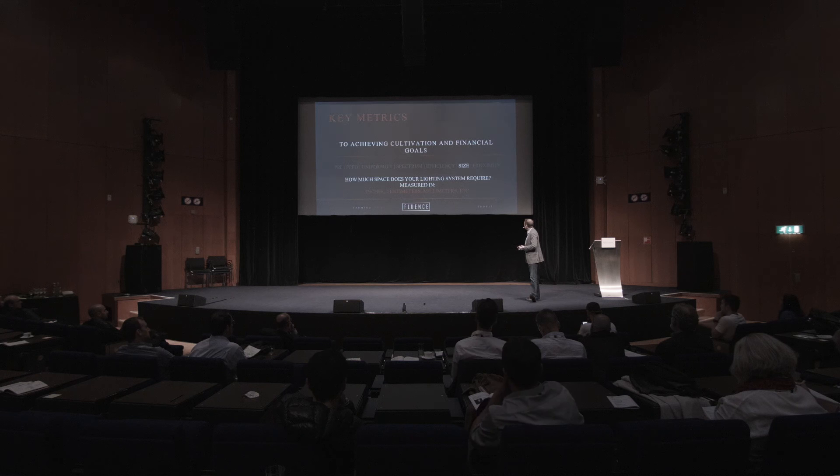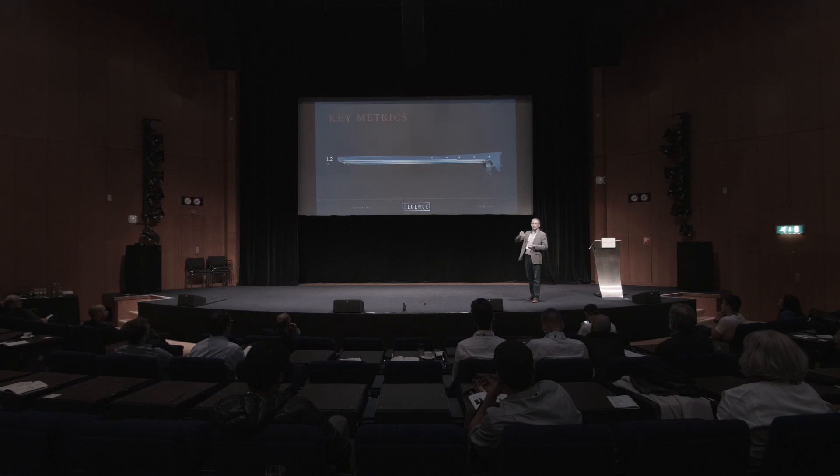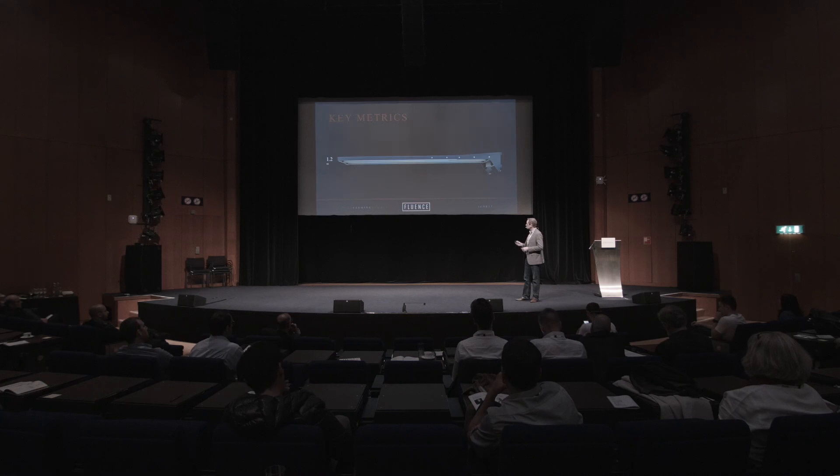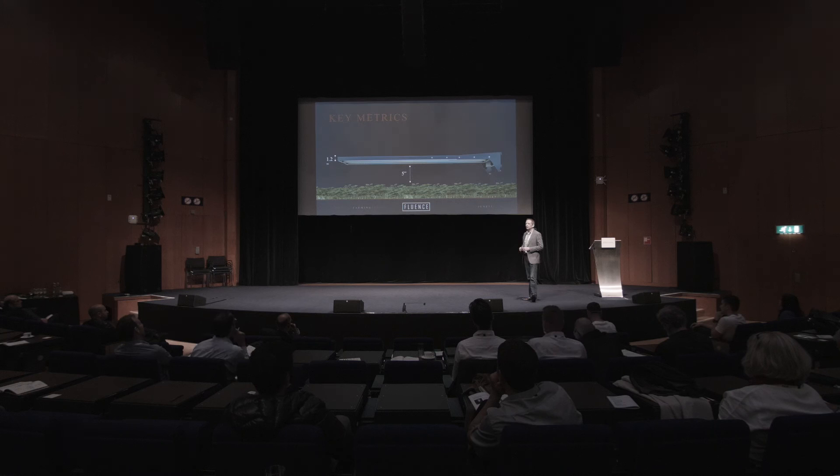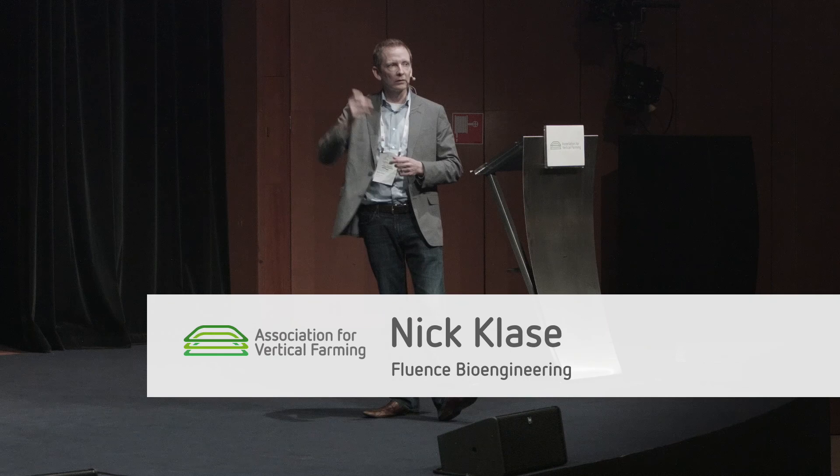When looking at a lighting system, consider the physical size of the light because this impacts maximizing your cubic space. Every inch of lighting fixture is one less inch of vertical space you can use — our new vertical farm fixture is about three centimeters tall. Also consider proximity: how close can you get your lighting fixture to the crop while still having uniform light? Our new fixture recommends about 12 centimeters off the crop. The closer you can get while maintaining uniformity allows you to have more vertical layers, and if you can go from eight layers to nine or nine to ten, a lot of contribution margin falls to the bottom line quickly.